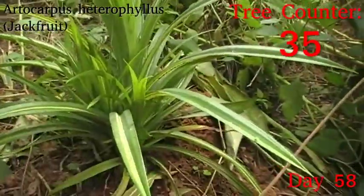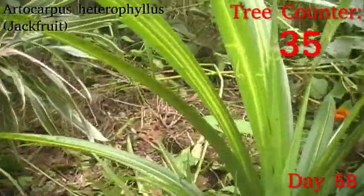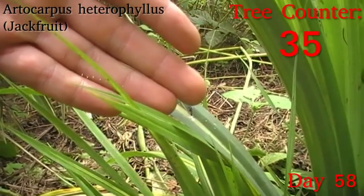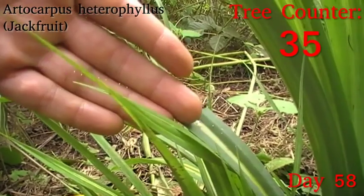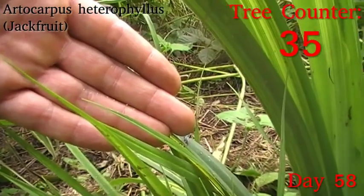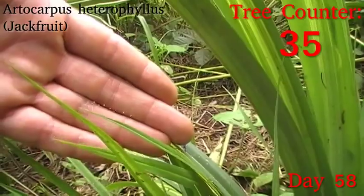And the neighbouring pandanus is also looking perfectly fine. A lacewing has been along and laid her eggs on this leaf — you can see the very delicate little white tips just in front of my fingers. A very delicate little line of eggs on little lace stands. So a lacewing has come along and laid her eggs so that they will hatch where the ants can't get to them.